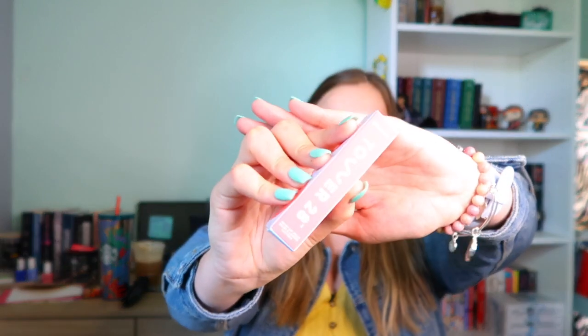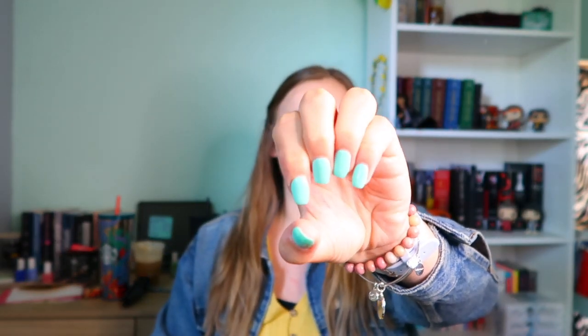Because my last video was my wish list, this video is what I actually got, since I already ordered everything early. The first major thing I really wanted to get is my Tower 28 lip jelly lip gloss. I love it so much — I picked it up, here she is, she's beautiful!